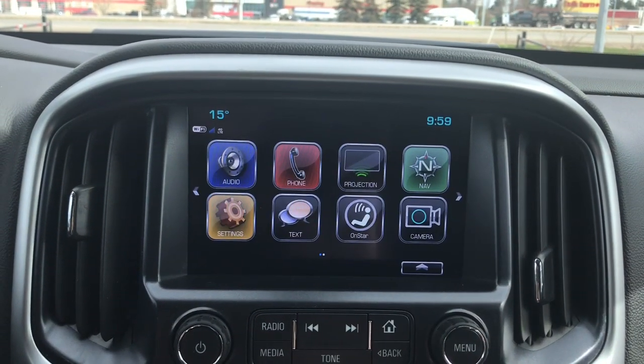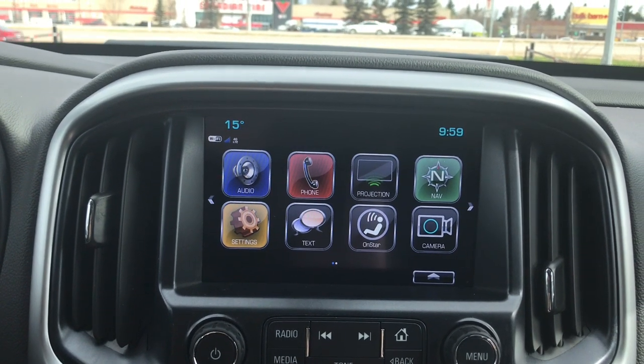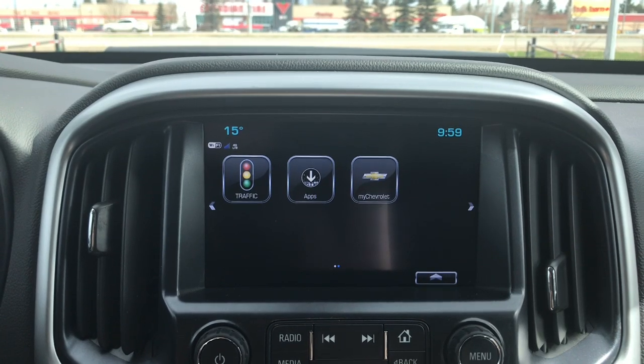Hitting the home screen gives you an overview of everything here with your audio, phone, projection, navigation, settings, text, OnStar, camera, traffic, apps, and My Chevy.